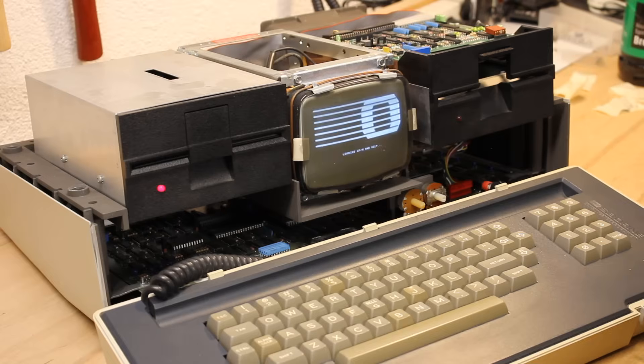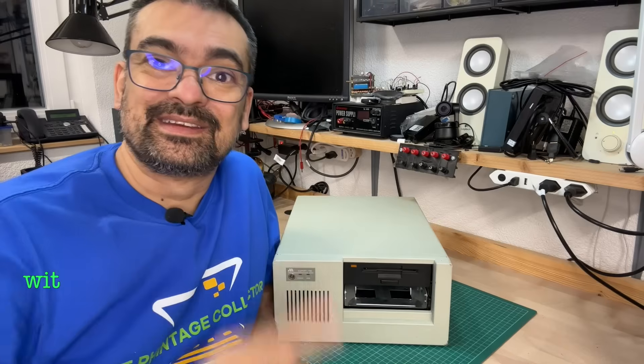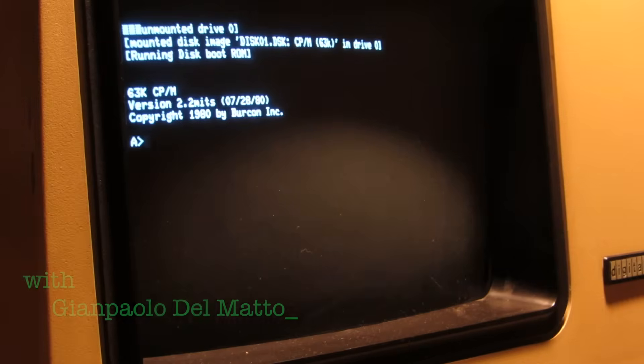It's obsolete technology no one uses today, but I'll bring it back to life. I'm the Vintage Collector and these are my stories.